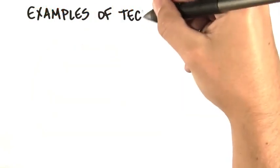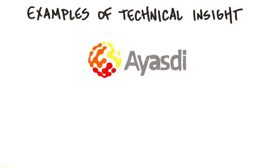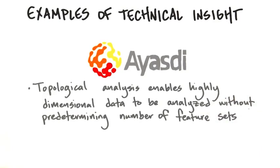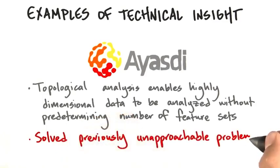Let's look at some examples of technical insights. There's a company called Ayasdi, an outgrowth of the Stanford Math Department, where a Ph.D. student said they could do a topological analysis of highly dimensional data to be analyzed without predetermining the number of feature sets. It turns out this is the world's best way to go through huge data sets in a way that was computationally not possible before.